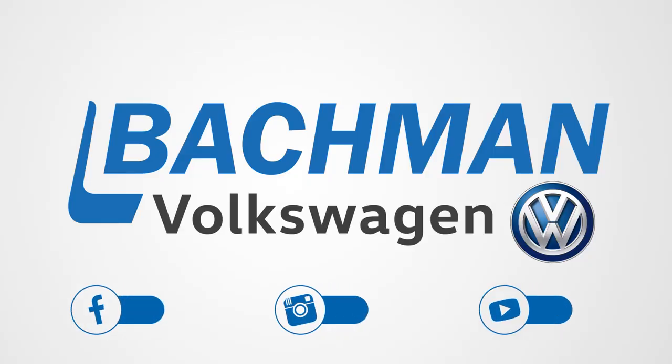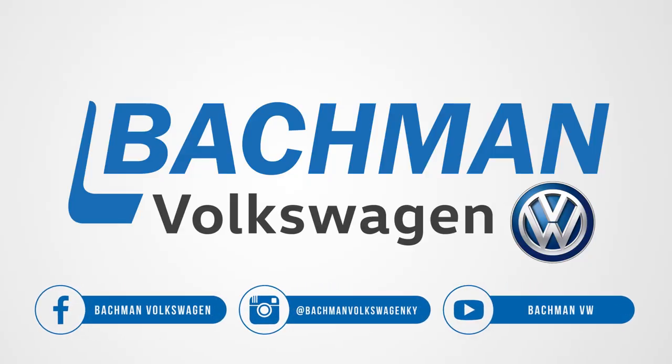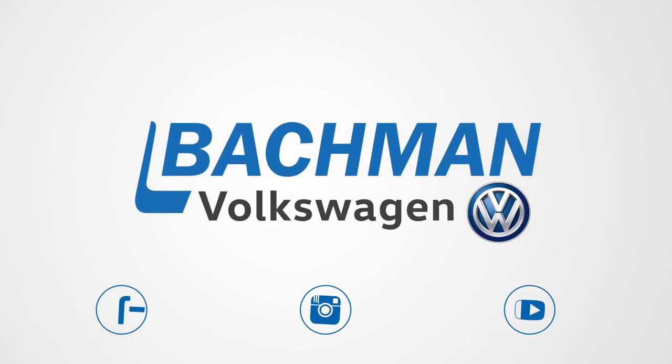Thanks for watching. If you found this video helpful, hit the thumbs up button, leave us a comment below, and don't forget to subscribe for more news, demos, and how-tos on the 2018 Volkswagen Tiguan and all other Volkswagen vehicles.